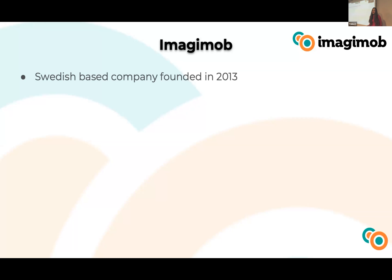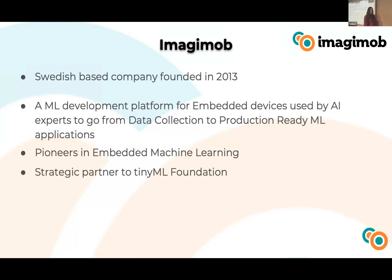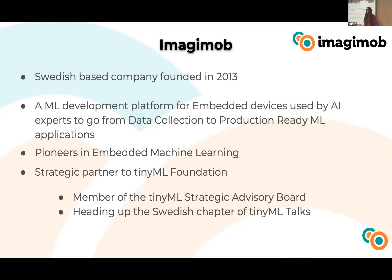First, some introduction about us. We are a 100% Swedish-based company, founded in 2013, so we have more than nine years of experience. We developed a machine learning end-to-end platform for embedded devices, used by data scientists to bring models from data collection to deployment in minutes. We are pioneers in embedded machine learning and extremely active in the TinyML Foundation. We recently returned from the TinyML Summit in San Francisco, where our CEO attended and showcased use cases. We are a strategic member of the advisory board and head the Swedish chapter of TinyML Talks.